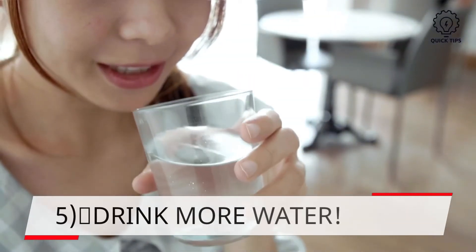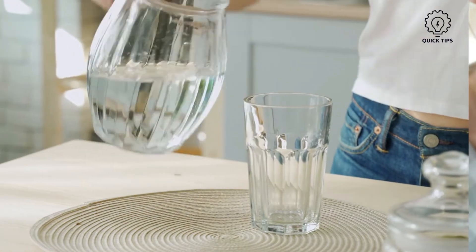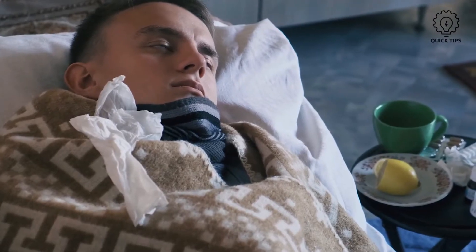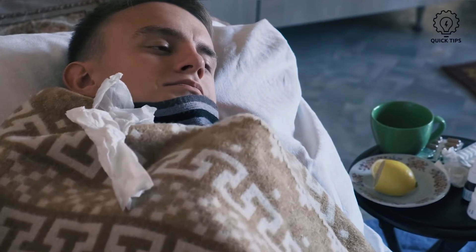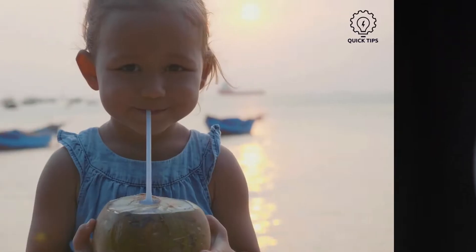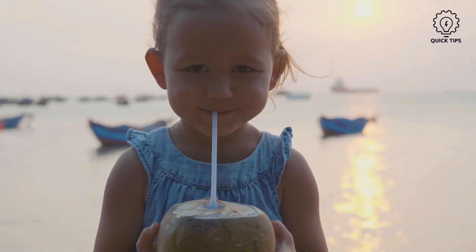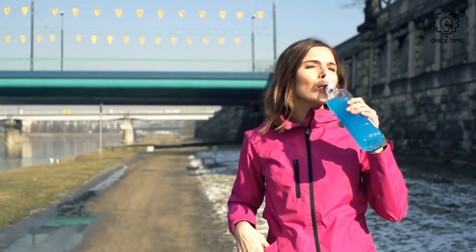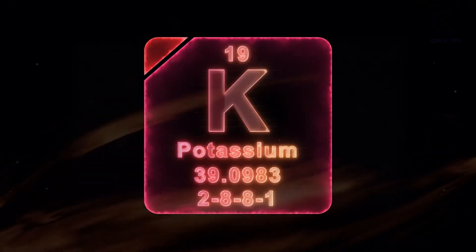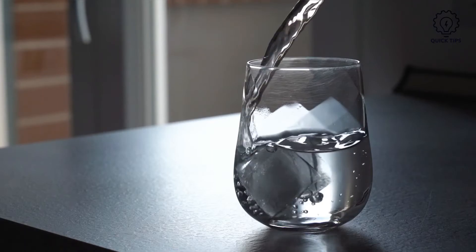5. Drink more water. This is the most important tip. Drinking more water will help your body's immunity respond to the vaccine and prevent dehydration. It will also reduce the chance of any fever. Avoid caffeinated and alcoholic beverages. Having coconut water or isotonic drinks will also help, as the electrolytes are more hydrating than plain water. The potassium, sodium, and manganese content help boost the hydration effect.